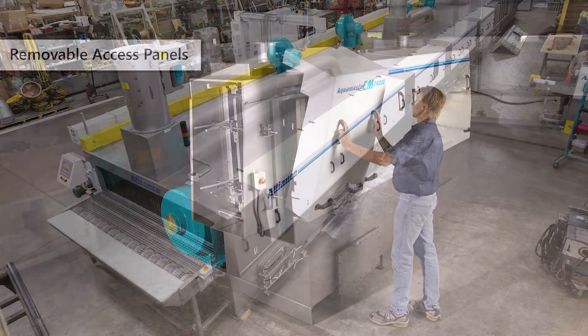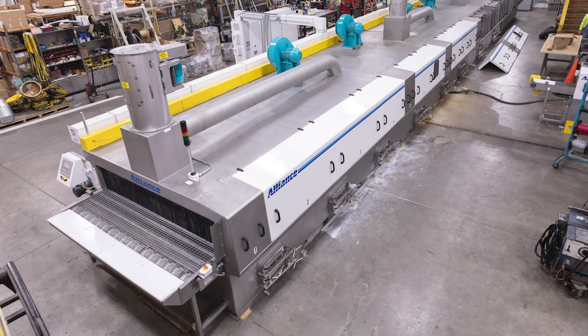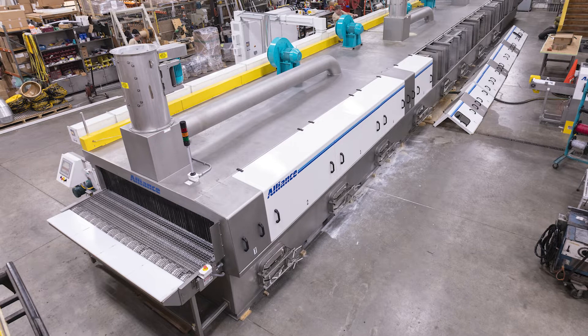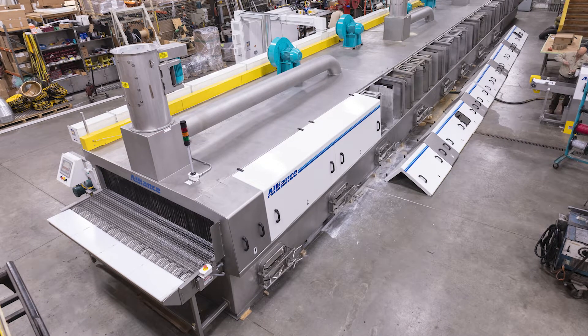Removable access panels. Having full access to the interior of the system makes process adjustment and maintenance much easier and efficient.